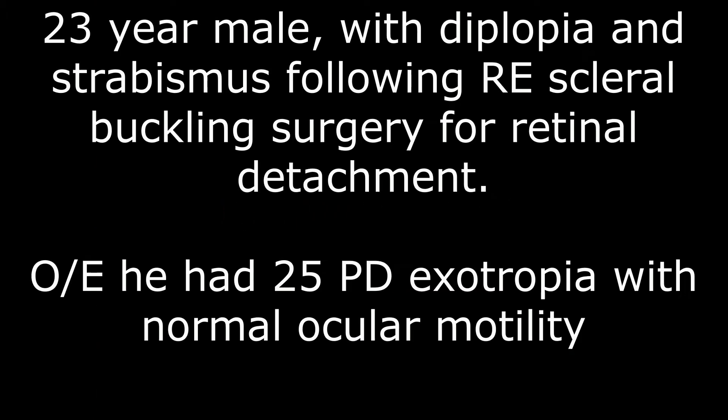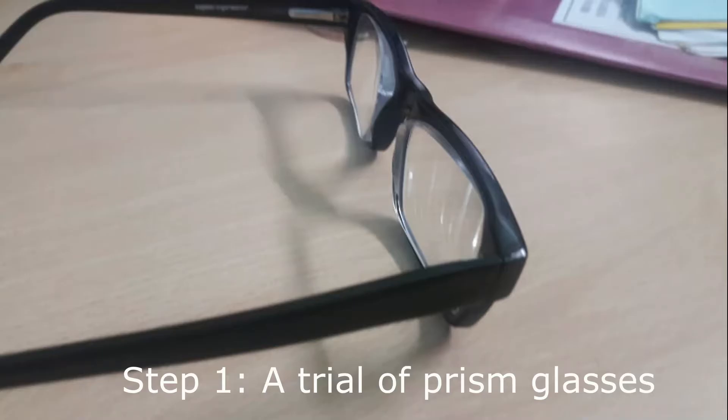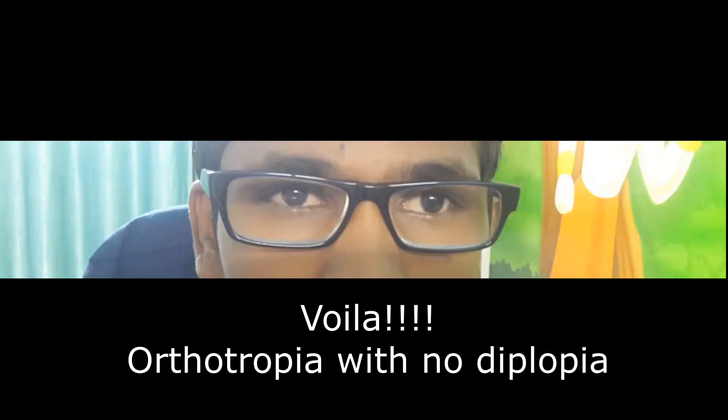Our first case is a 23-year-old male who complained of diplopia and strabismus following scleral buckling surgery. On examination, he had 25 prism diopter exotropia with normal ocular motility. In such a case, the first step is a trial of prism glasses. Here, it worked fabulously and relieved the patient of diplopia.